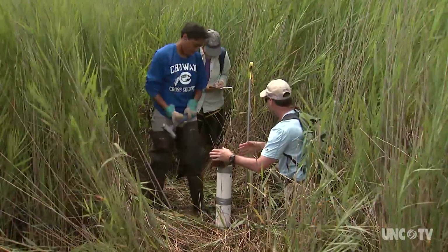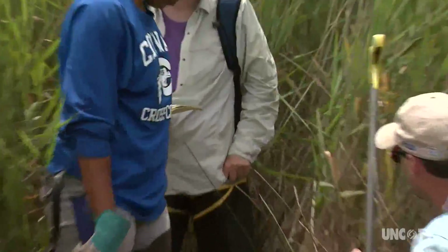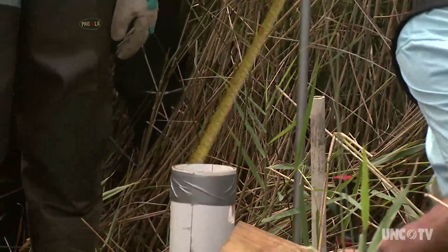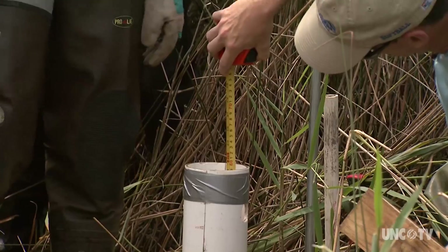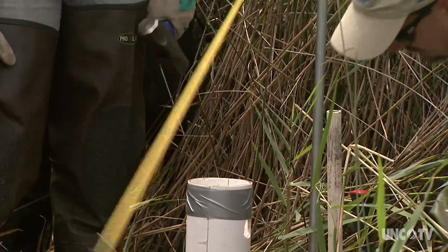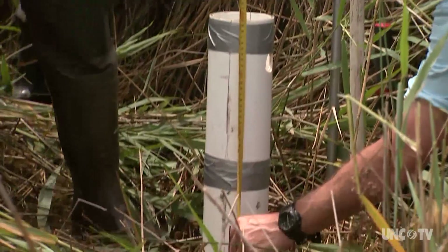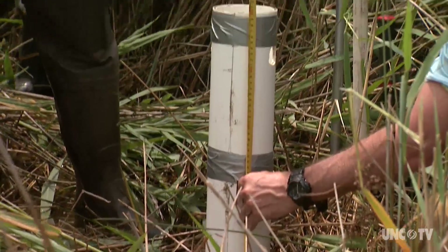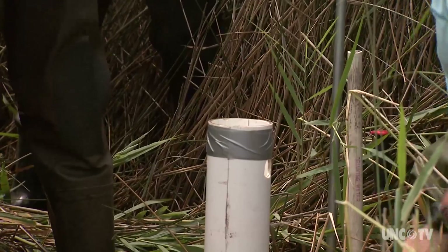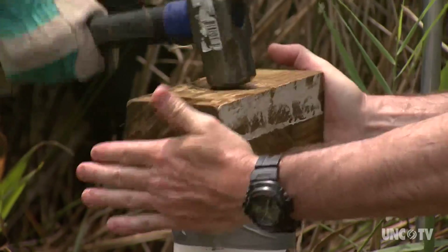To understand the dynamics and complexities of a marsh, you've got to dig into it. Researchers are about 60 centimeters inside and almost 60 outside with their core sample — looking good. That's why these researchers from Chowan University are taking core samples in the tall grass of Currituck Sound.